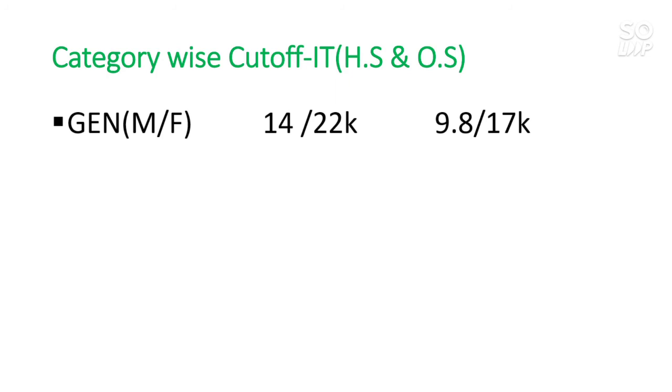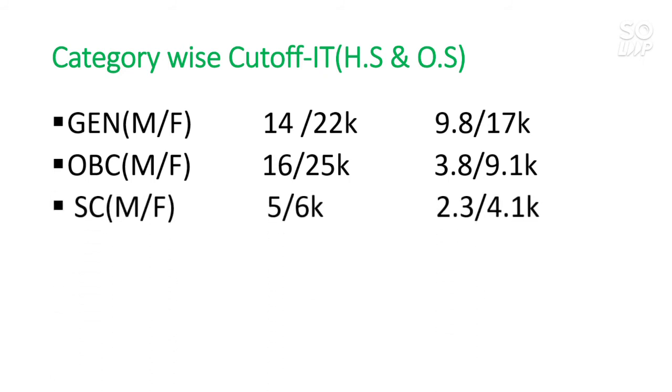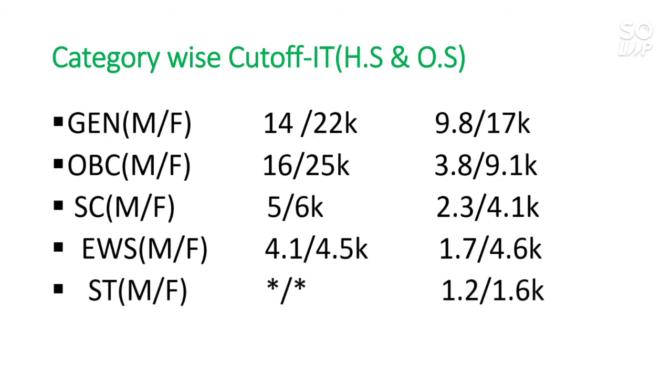Next is category-wise cutoff for IT branch. For General other state: 9,800 and 17,000. For OBC: 3,800 and 9,100. For SC: 2,300 and 4,100. For EWS: 1,700 and 4,600. For ST: 1,200 and 1,600 category rank. All the category ranks discussed here — General rank for General, OBC rank for OBC, and SC/ST ranks accordingly.